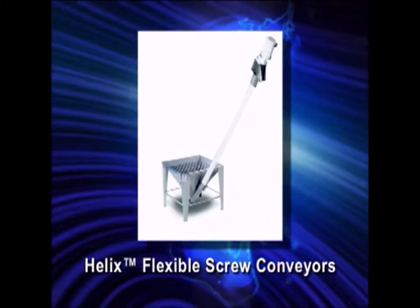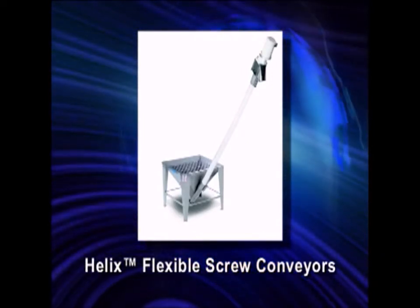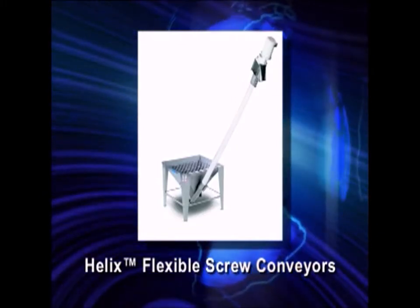The Helix Flexible Screw Conveyor is the most economical conveyor for many applications. With only one moving part, the Helix is renowned for ease of operation and maintenance.